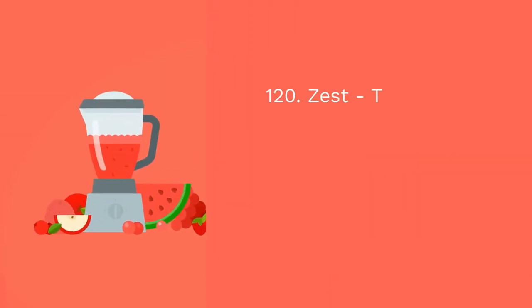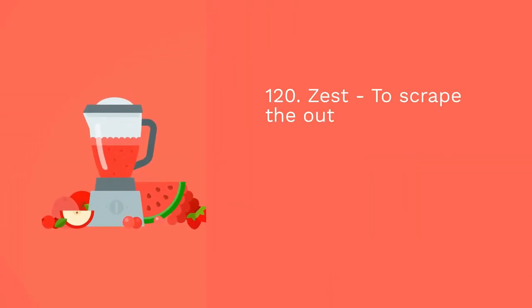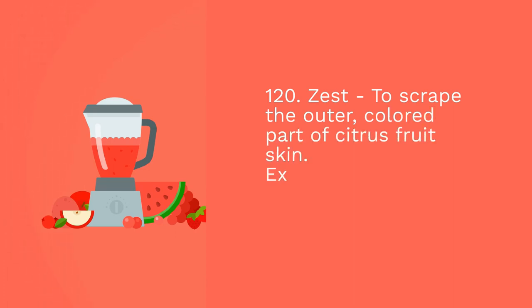One hundred and nineteen: spread — extend food evenly over a surface. Example: spread the frosting over the cake. One hundred and twenty: zest — to scrape the outer, colored part of citrus fruit skin. Example: zest a lemon into the batter to add a fresh, citrusy flavor.